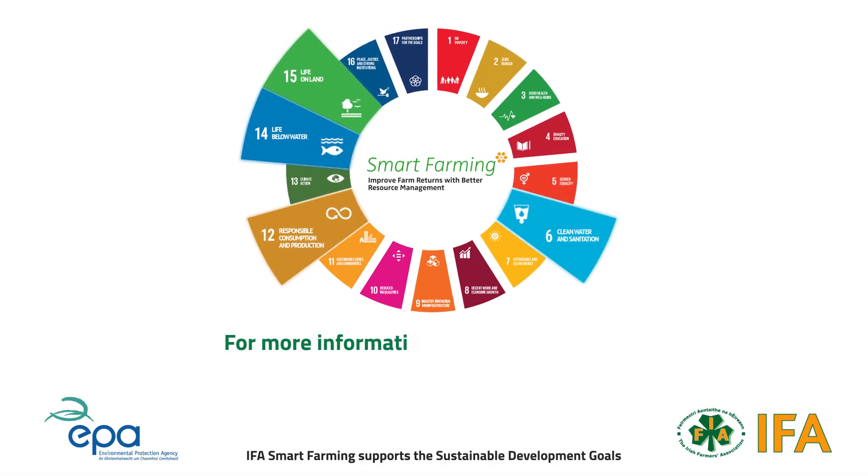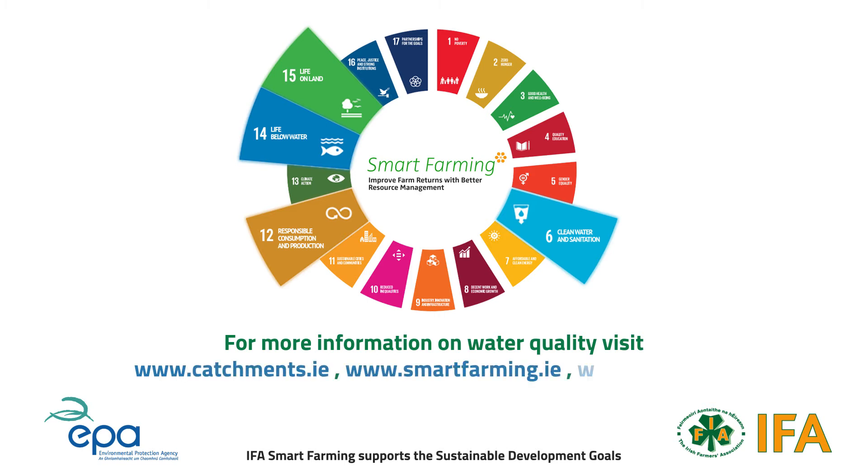To learn more about how to improve water quality in your area, visit catchments.ie, smartfarming.ie, agriland.ie, or speak to your local advisor.